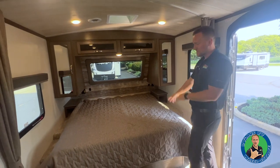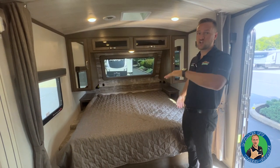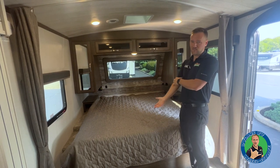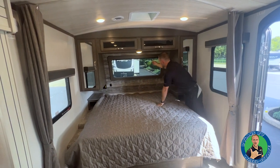It's a king bed — that's right, a king bed in a 27-foot travel trailer. You've got to be kidding me! It also weighs under 6,000 pounds, so it's towable by most half-ton pickup trucks and bigger SUVs. This is the perfect couples coach.